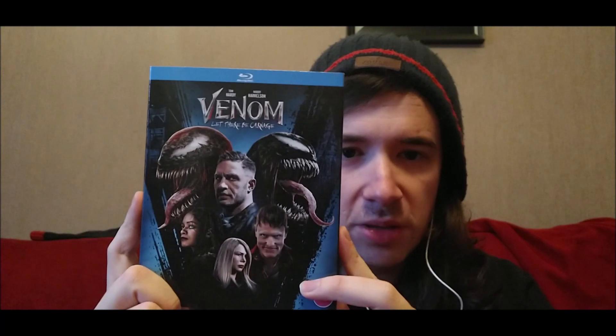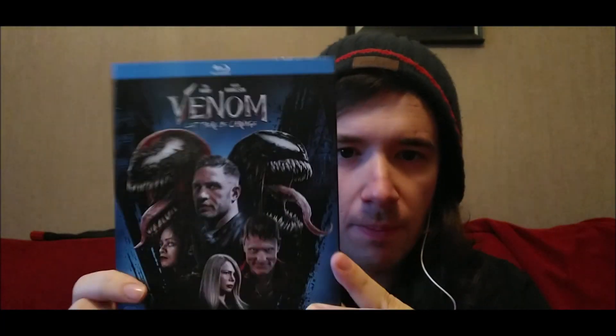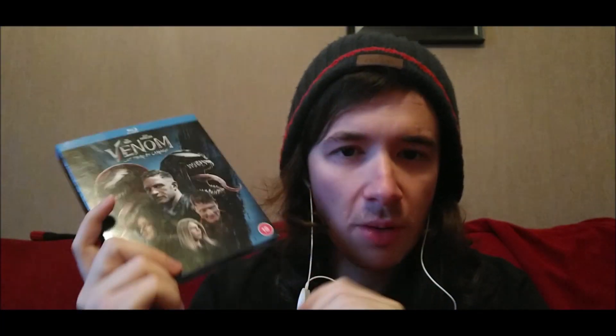So there you go — that's the Venom: Let There Be Carnage Blu-ray unboxing. Tell me in the comments section what you think of the unboxing. Will you be picking up this film — yes or no — or will you be waiting for a deep, deep discount? Tell us all in the comments section down below, and I'd like to thank you so much for watching this video. If you could like and subscribe, that would be totally awesome. And as always, till next time, bye!